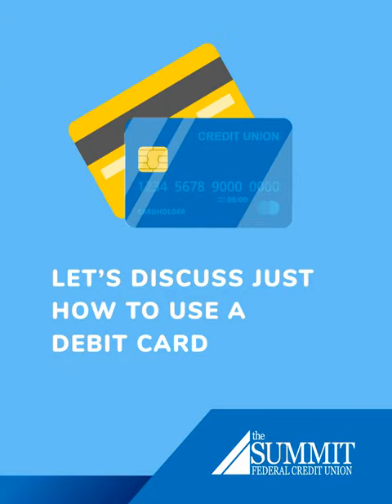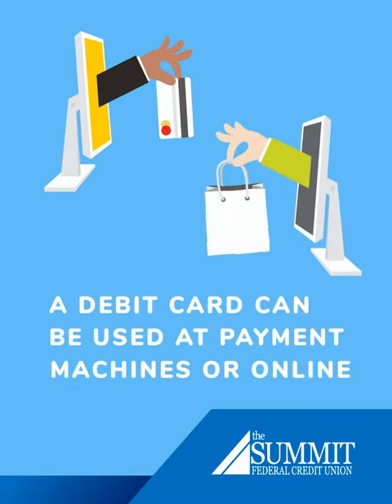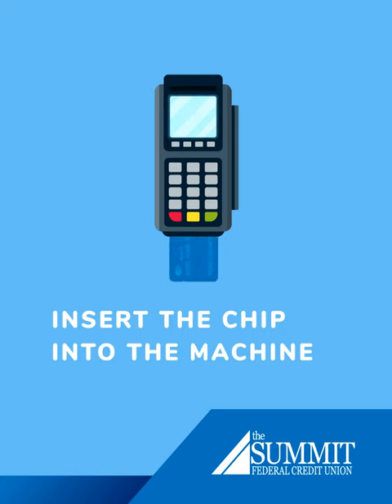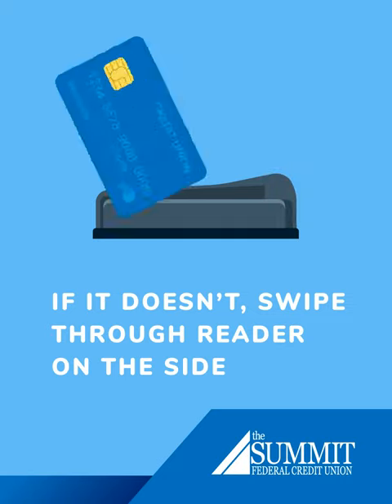But first things first, let's discuss just how to use a debit card. A debit card can be swiped or inserted at pretty much any payment machine. It can also be used for online purchases. If your card has a chip — a tiny device embedded on the side of the card — insert the card into the machine and follow the prompts on the screen. If it doesn't, swipe it through the card reader on the side.